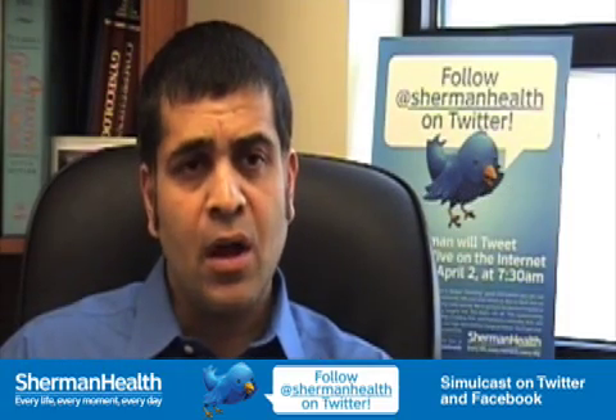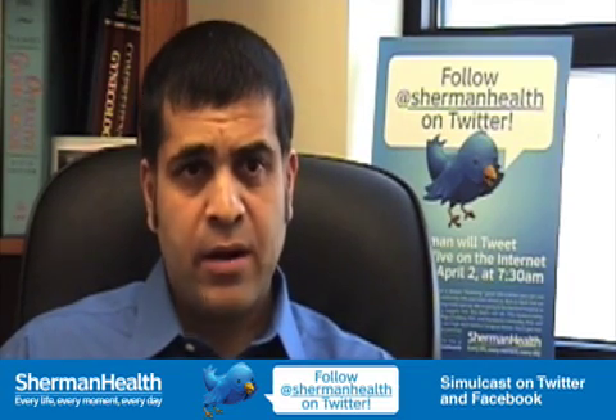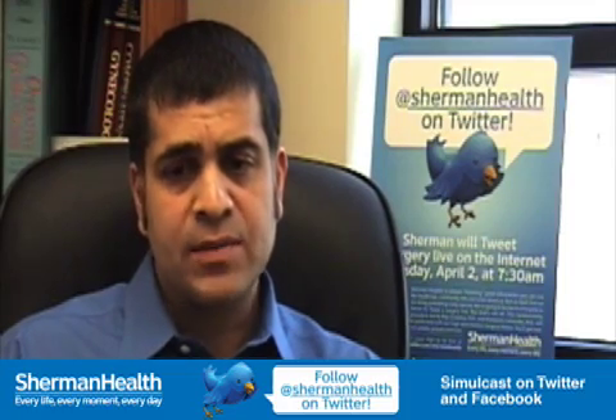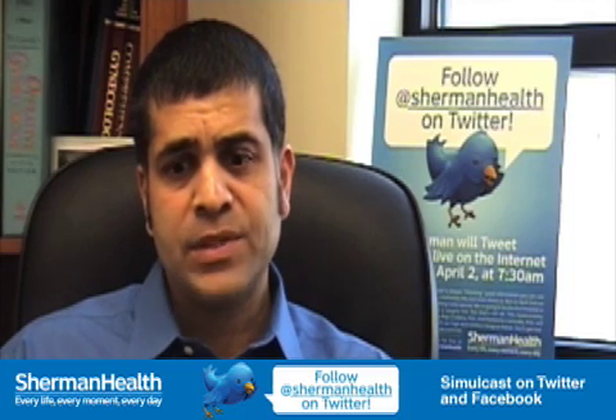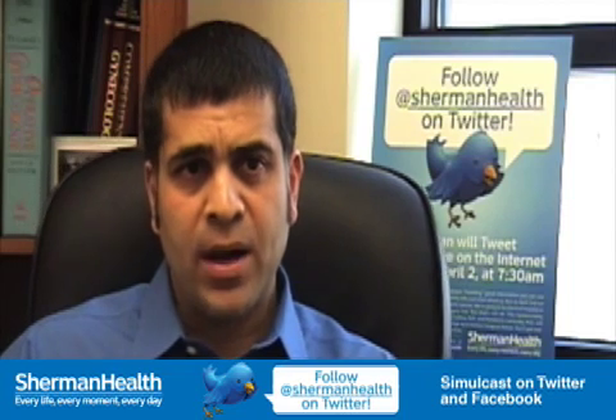It's just at Sherman that I'm doing the robotic surgery because Sherman was one of the first ones in the area to get the robot. I do go to two other hospitals — one of them just got the robot and the other one doesn't. So that one other hospital has just started doing robotic surgery.